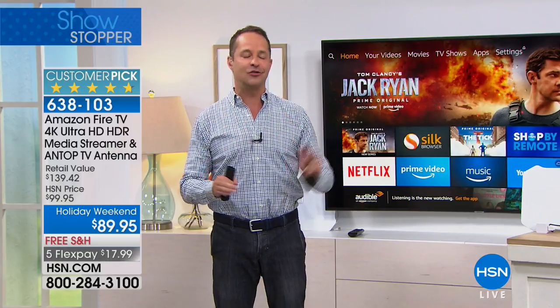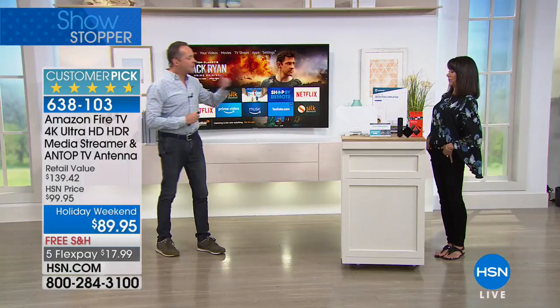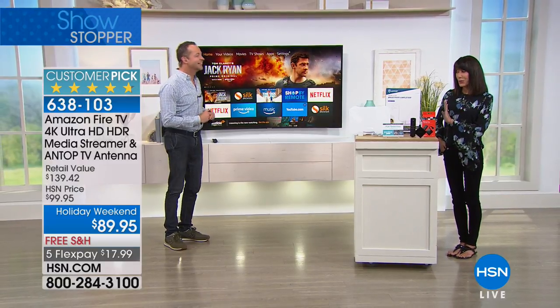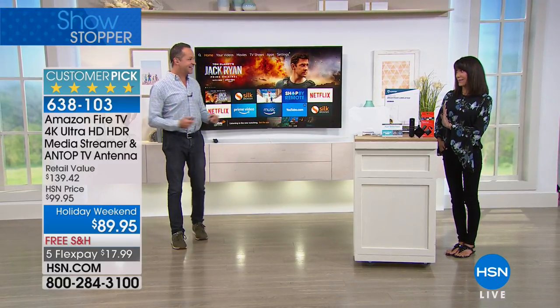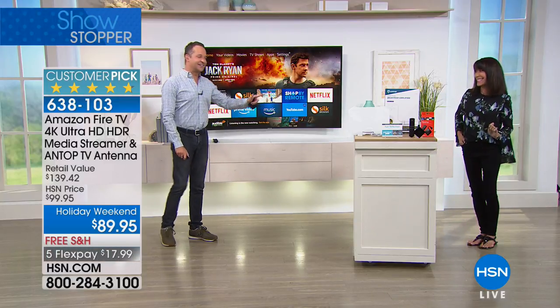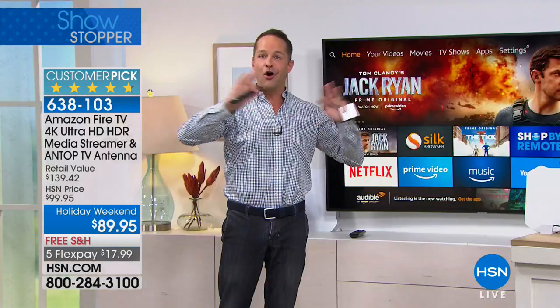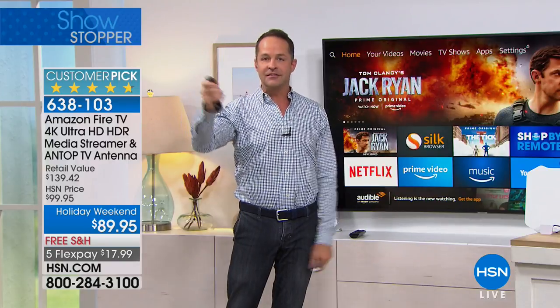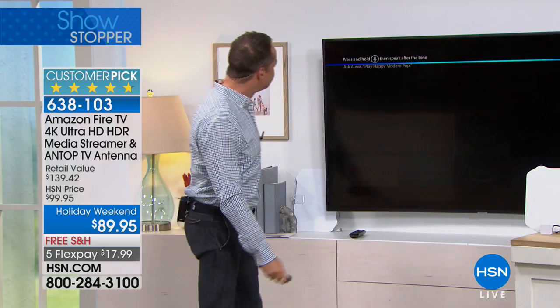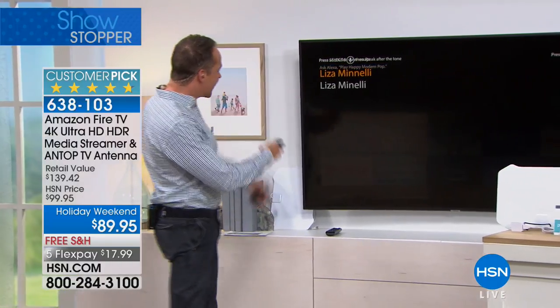I want to show you right away how easy it is. Could you tell me one of your favorite actors? Liza Minnelli — because you got to work with her a couple of years ago. So I say 'Liza Minnelli' into the remote. And there's Liza Minnelli immediately, instantly. Now we can watch her videos, watch Cabaret, Liza Live, Stepping Out, Arthur, some of her older movies. Or we could say 'movie musicals' — The Greatest Showman, Mamma Mia, Beauty and the Beast, The Blues Brothers, Sing. This is the kind of content at your fingertips.